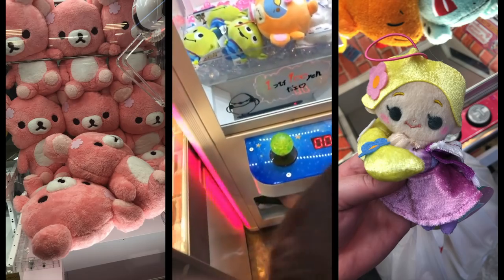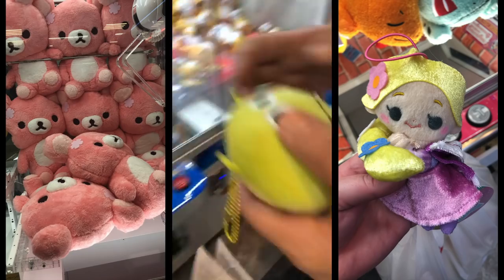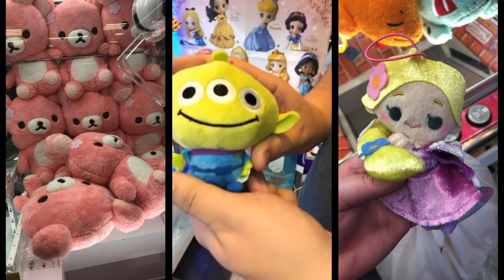Did you win it already? Yeah! On the first try? Oh my gosh. Wow. Yay!